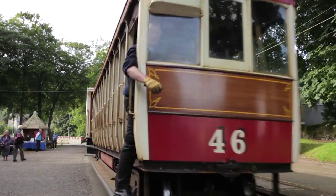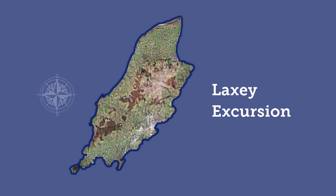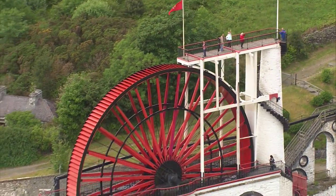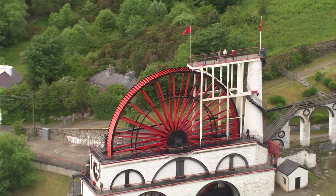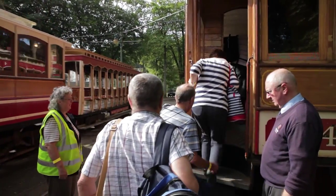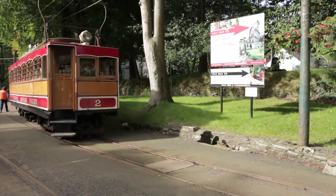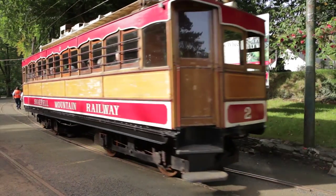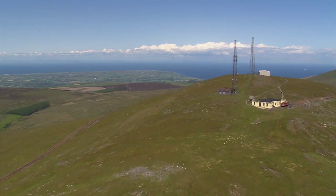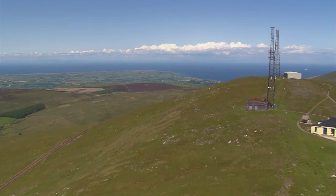Journey on the 1890s Manx Electric Railway, departing the capital Douglas and travelling along the beautiful east coast to Laxey. Here you can visit the Great Laxey Wheel, the largest working water wheel in the world. Then go on the Snaefell Mountain Railway to the summit of the island's highest viewpoint. On a clear day, you can enjoy panoramic views and see England, Scotland, Ireland and Wales.